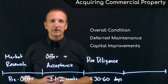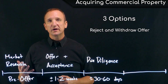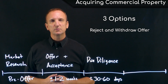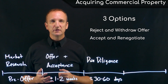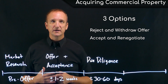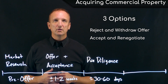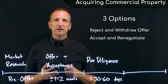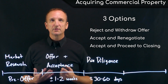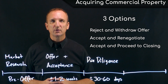At the end of the due diligence period, the buyer has three options. They can reject the results of due diligence and withdraw from the transaction. They can accept the results but go back to the seller for further negotiations — such as a price concession, a deferred maintenance credit, or some other remedy required prior to closing. Or the buyer can accept the results of due diligence, waive the contingencies, and move forward to the final stage of the acquisition.